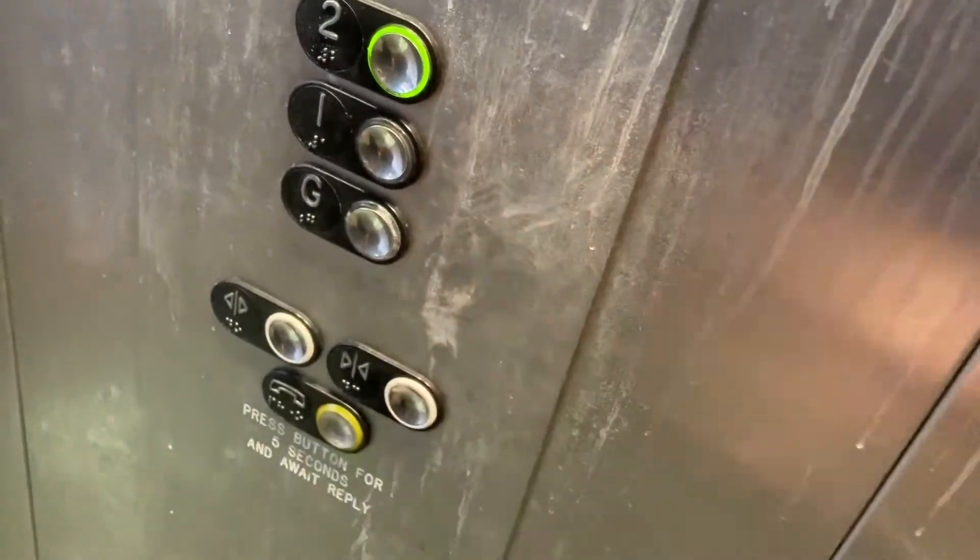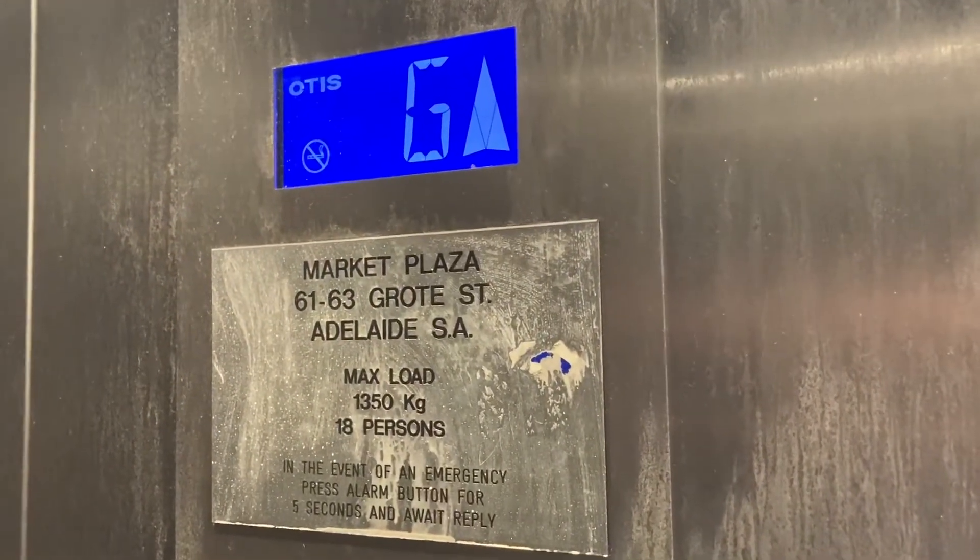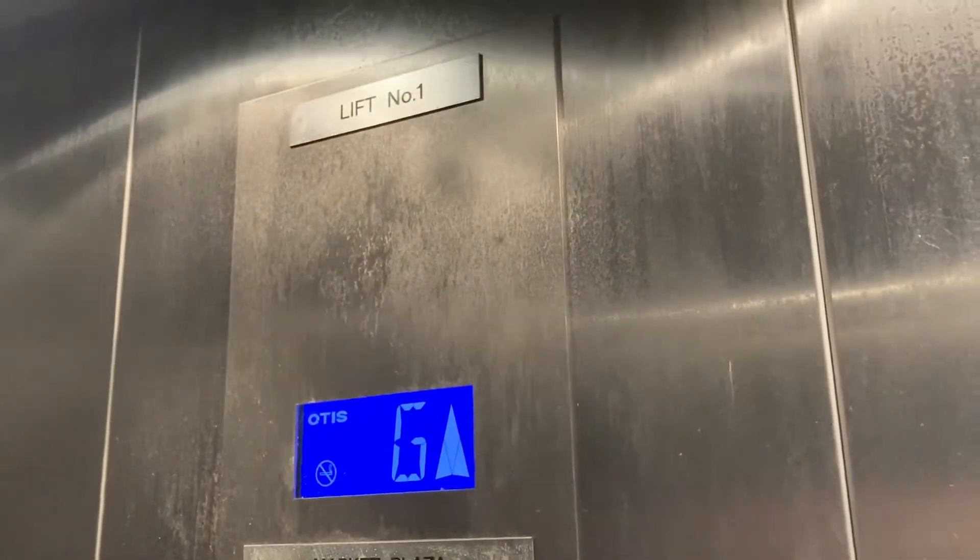Let's go up to two. Market Plaza. The other one's out of service.